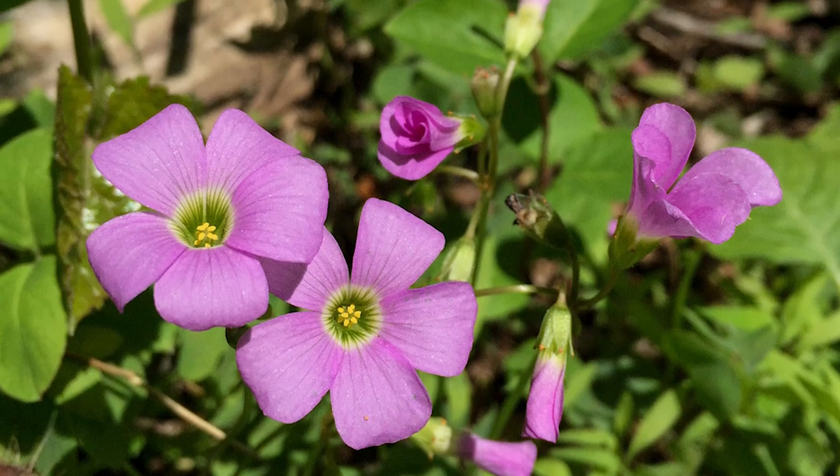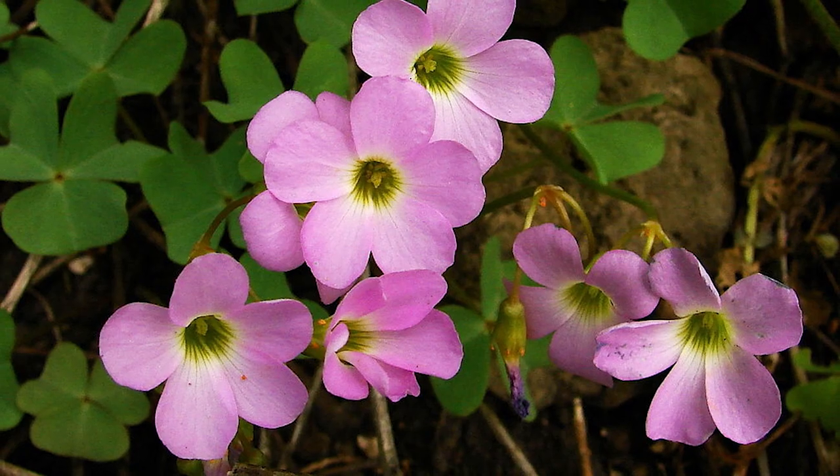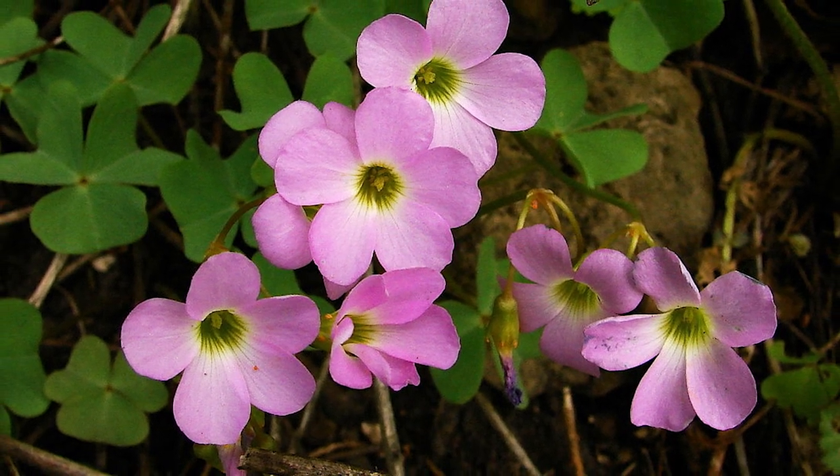Violet Wood Sorrel. This shamrock-like plant has purple flowers and is edible, but be careful not to consume too much, as it can be toxic.